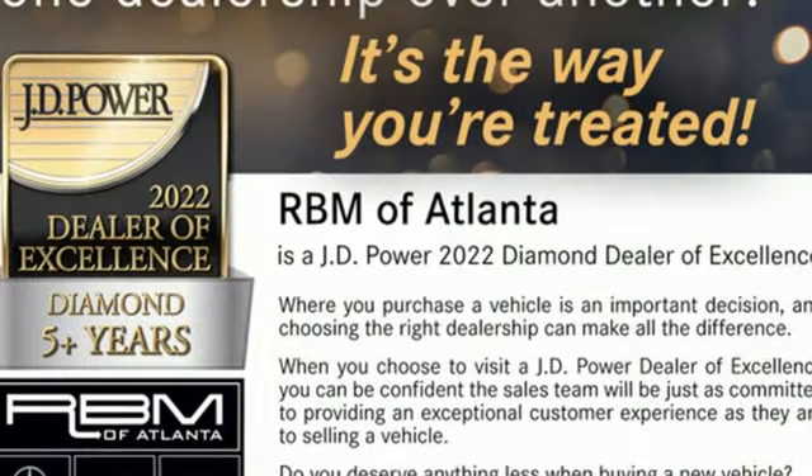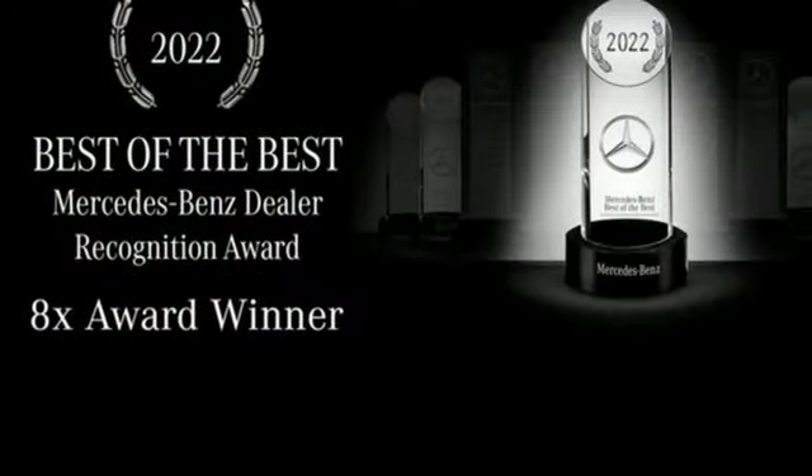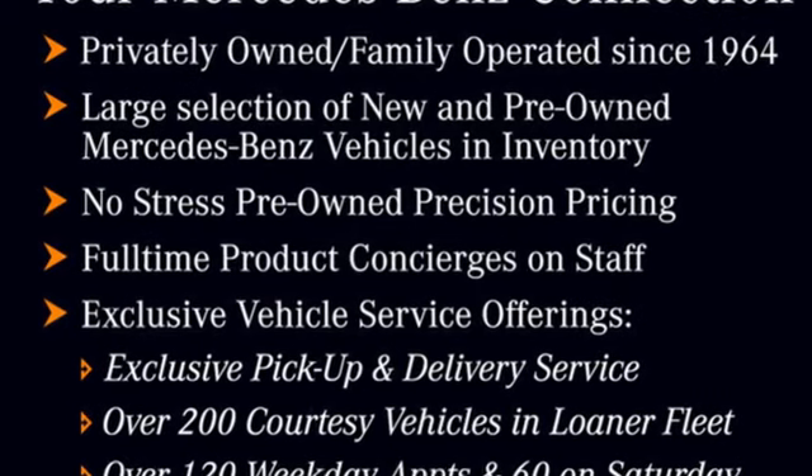Active front and rear anti-roll bar, streaming audio, dual zone climate control, four wheel drive, automatic parking sensors, and autonomous cruise control.